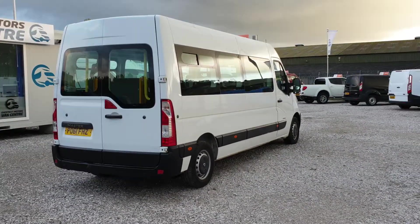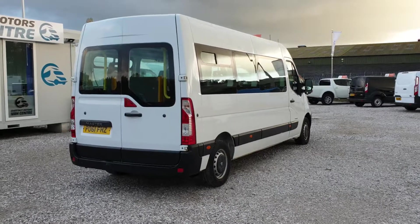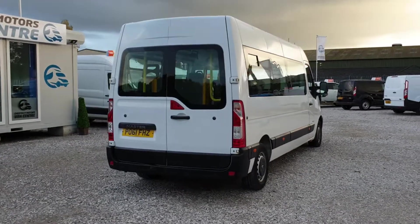I've got a bit of a service issue with it, but it's going to come with a new 12-month MOT. We'll make sure that service is sorted too.